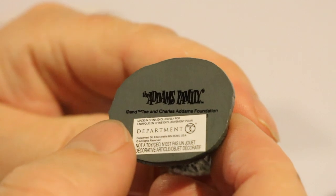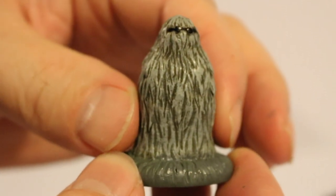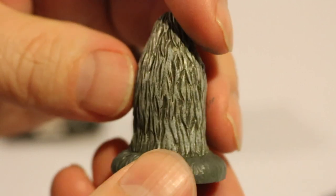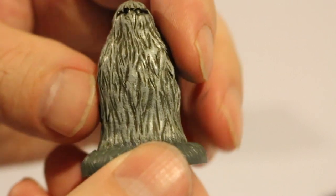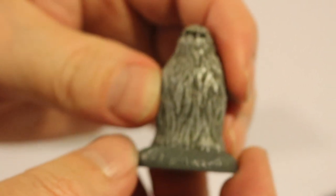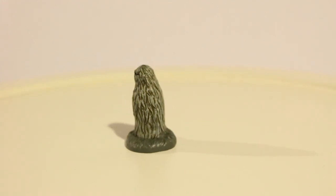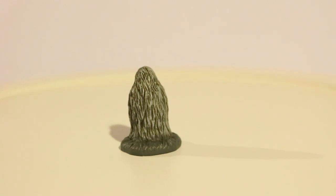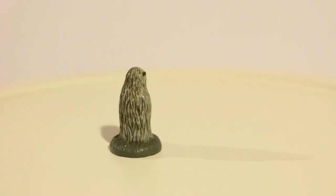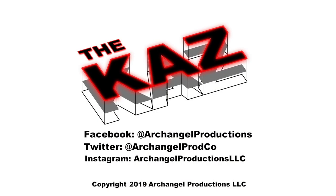On the bottom it says The Addams Family, Department 56, with some copyright and trademark info and Charles Addams Foundation. Cousinette is pretty much just one little person covered in hair from head to toe, all the way from head to the ground — he's all hair. I'd say Cousinette is about maybe even less than two inches. My thumbs are about an inch wide, so he's about an inch and three quarters to two inches in height. Here we have Cousinette on the turntable. He's right in the middle of it — he's really tiny. That's it pretty much for this episode. This is the Cousinette figurine from the Addams Family line of Department 56. Thanks for coming to this episode. Please like and subscribe, and I'll see you later! Bye! Say bye — bye, bye, bye!